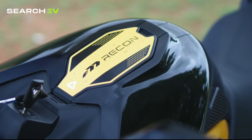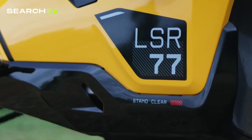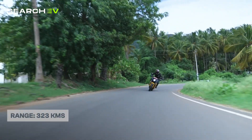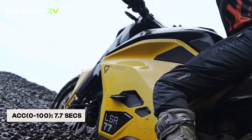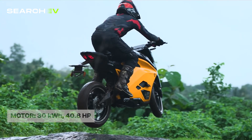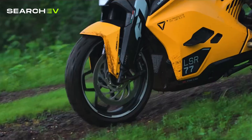Next up is the Ultraviolet F77 Mach 2 Racon, a high-spec electric bike designed for thrill seekers and performance lovers. Sleek, futuristic and packed with tech, this one is built to impress on both city streets and highways. It comes with a 10.3kWh battery that offers a solid range of 323km. Top speed is a whopping 155km/h and it can accelerate 0-100km/h in just 7.7 seconds. The permanent magnet AC motor produces 30kW at 40.8hp, delivering powerful performance without compromise.